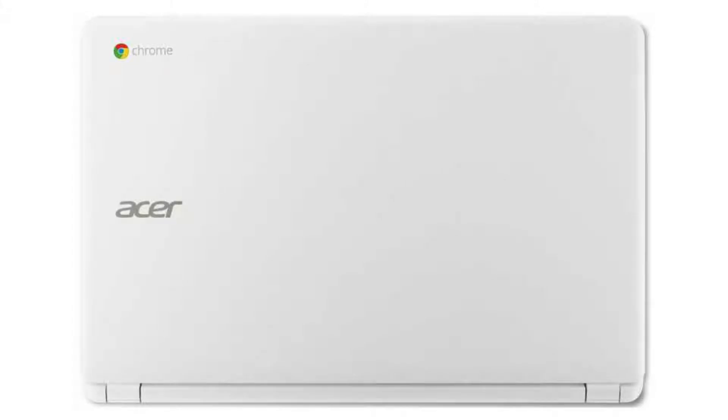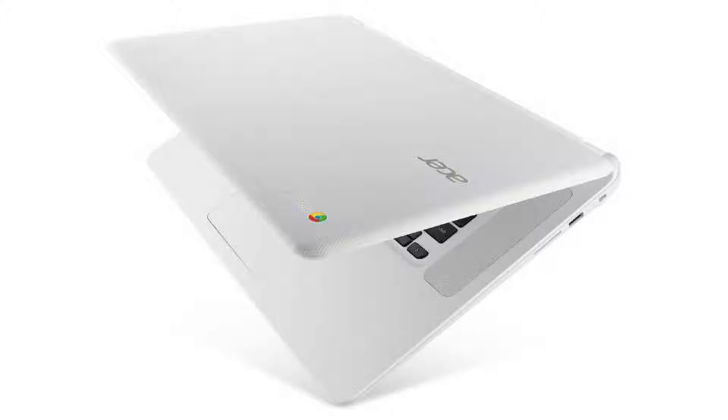Today we are looking at the Acer Chromebook 15. This is a great home computer with a big 1080p screen, perfect to browse the internet, watch movies, check emails, and play an Android game or two.